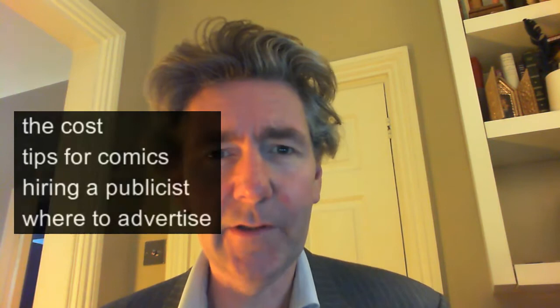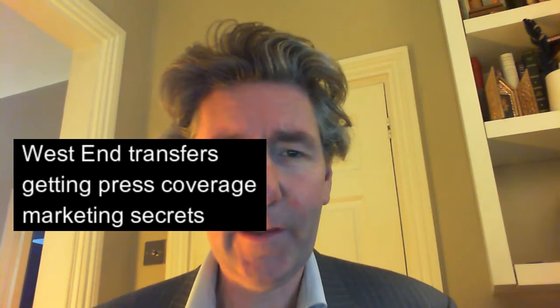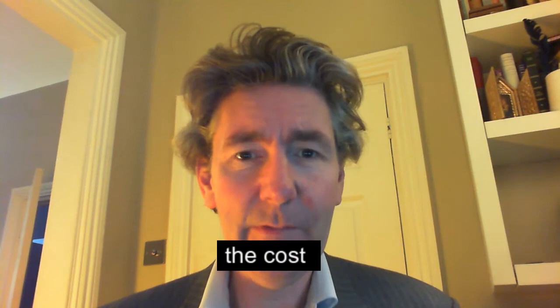Hi, my name is Lloyd Evans. I've been reviewing the Edinburgh Fringe since 2003 and I've also taken my own solo show up there. I'm going to discuss how to take a show to Edinburgh with various tips and bits of advice, how to save money, and I'll also be explaining how the West End transfer thing works and revealing how I won the Edinburgh Festival.